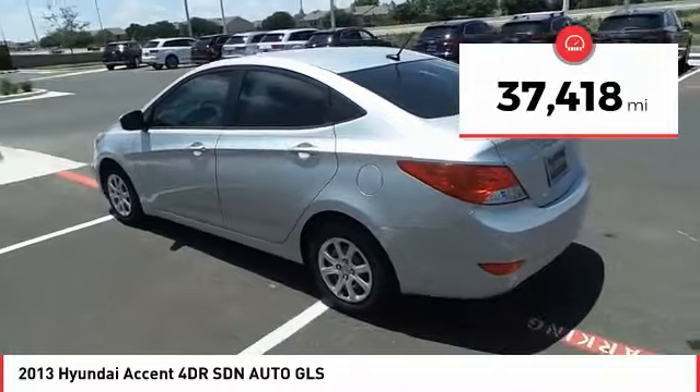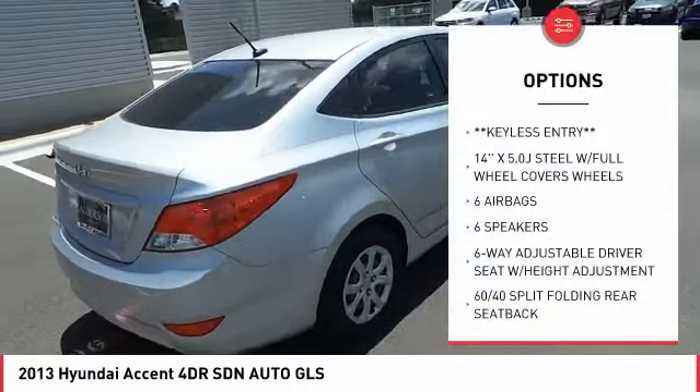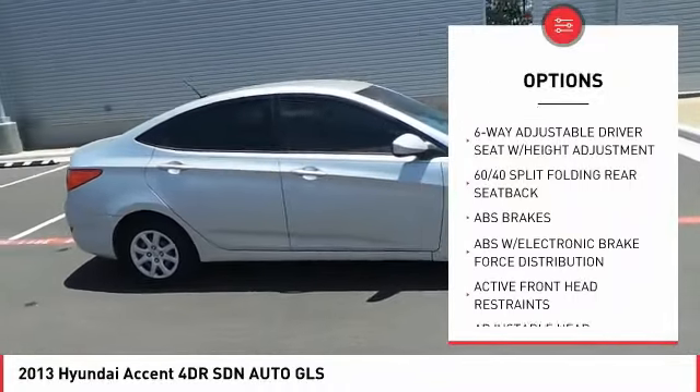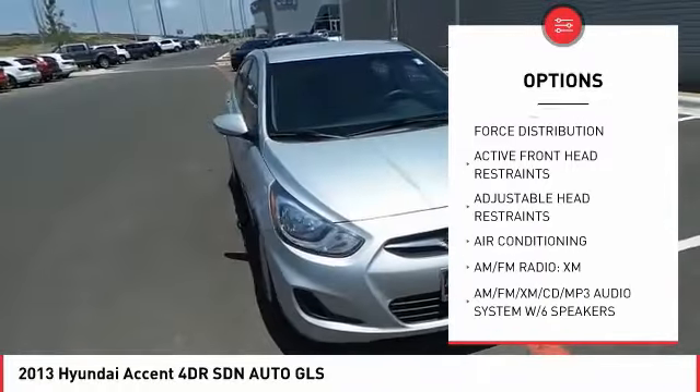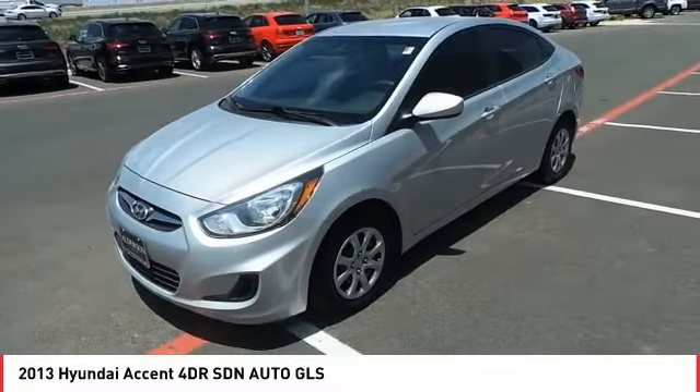This vehicle has less than 40,000 miles. Here are some of this vehicle's great options: traction control, air conditioning, dual airbags, power steering, power door locks, power windows, rear window defroster, electronic stability control, and CD player.